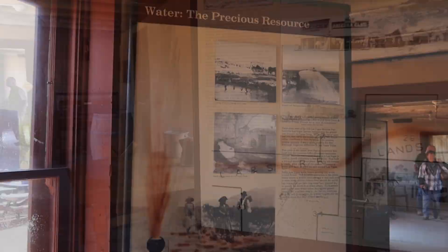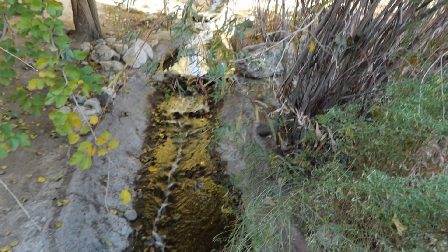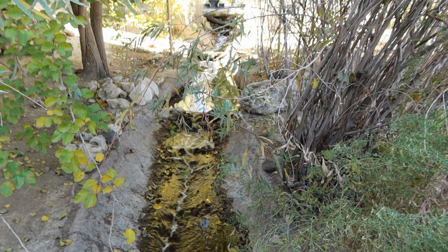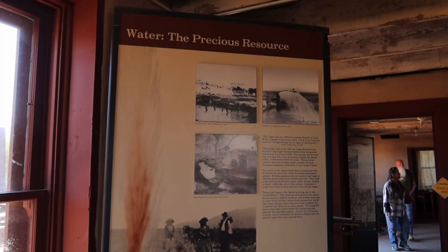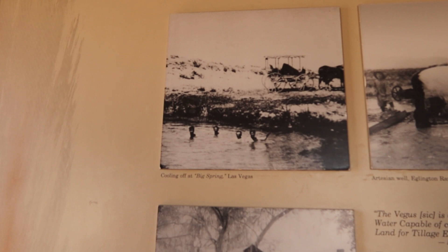And if it wasn't for this old fort here, Vegas wouldn't be what it is today, most likely. The fort was put in this location because there was a water source — a natural spring. And we can see here by the pictures, people are cooling off in Big Spring, Las Vegas.